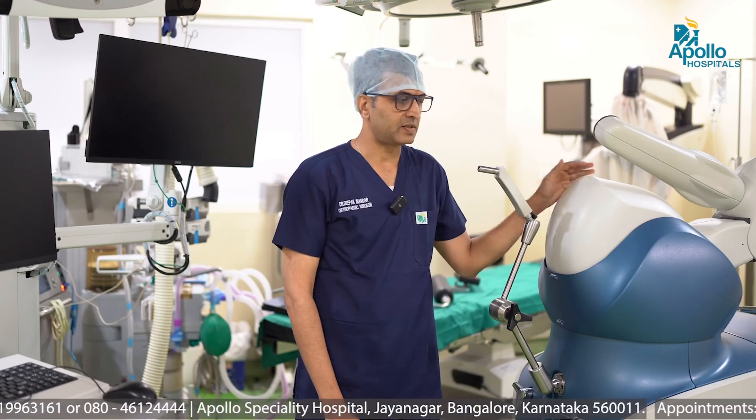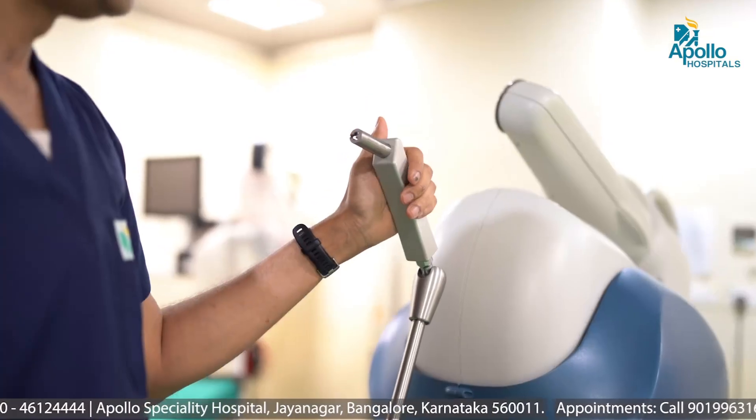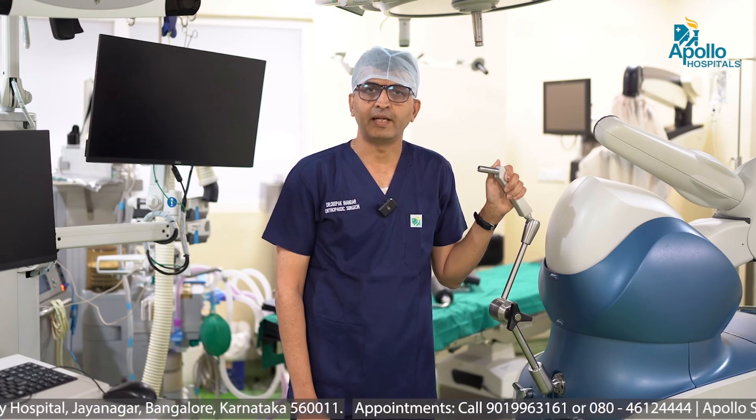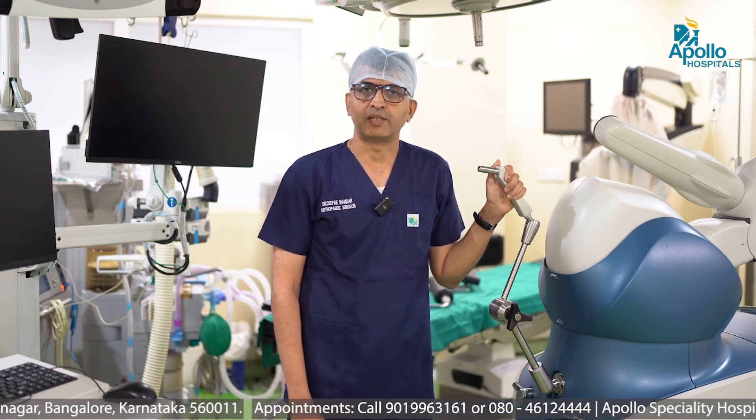It consists of various parts. As you can see, this is the robot we have. This is the robotic arm. The surgeon operates the robotic arm with the help of his hand and does the surgery. The robot does not do the surgery — the surgeon basically does the surgery with the help of the robotic arm.